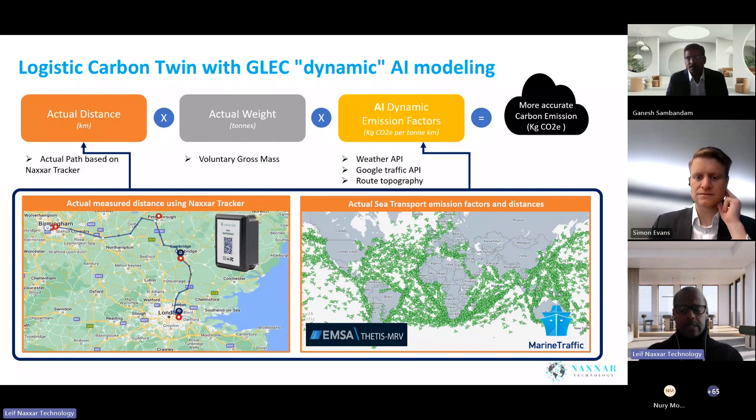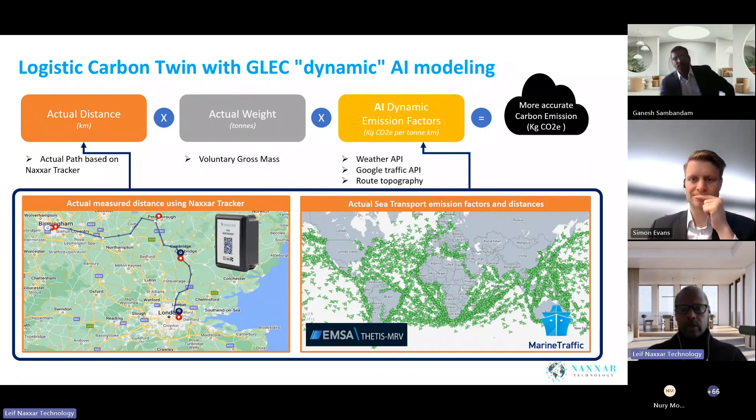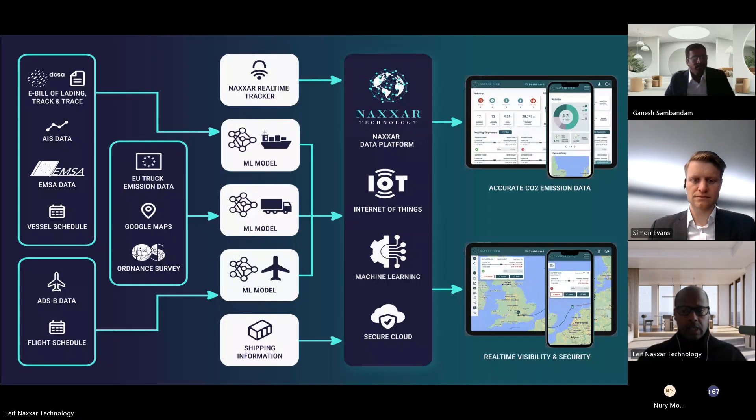We're using the Verified Gross Mass — a number that, by international law, every container must have recorded before being loaded onto a ship. We suck this information from bills of lading or shipping documents. We're also integrating weather APIs, Google traffic APIs, and route topography into our estimates for a much more accurate result. On the maritime side, we pull EU MRV and AIS data for actual distances and verified emissions for ships. We then process all this using different machine learning models for the sea leg, land leg, and air leg to produce accurate carbon emissions.